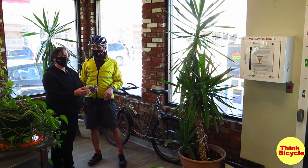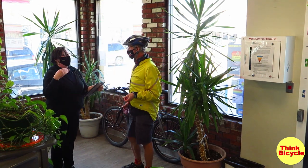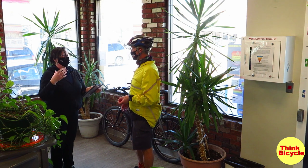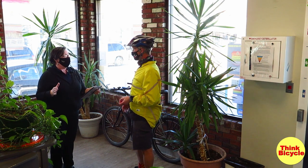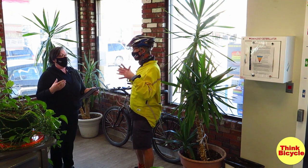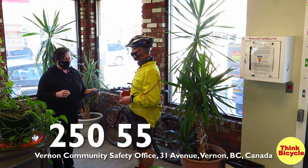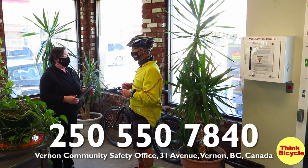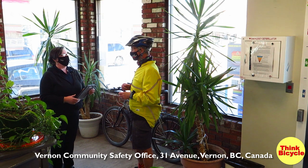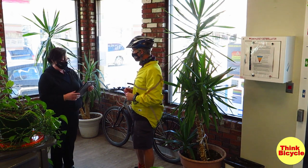Anybody who wants to have their bicycle registered on 529 Garage is invited to come down to the office. During COVID, please call ahead so we can prepare adequate staff. The phone number for the Community Safety Office is 250-550-7840. You can look us up under the City of Vernon Community Safety Office — all the information is there.